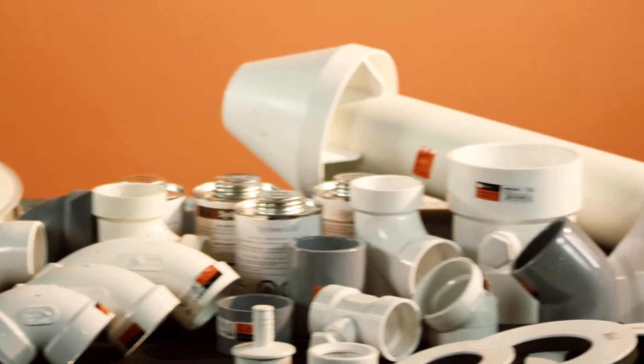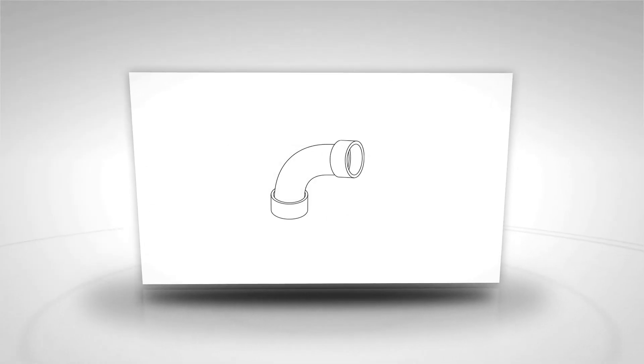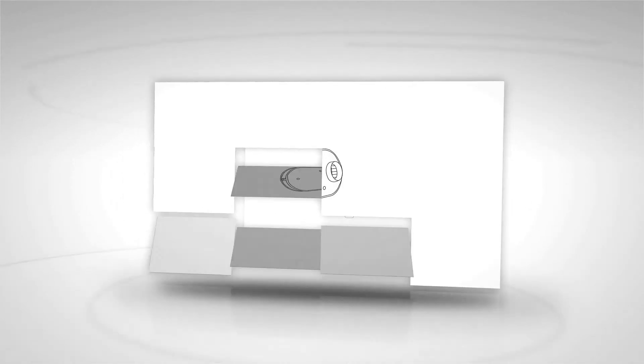IPEX offers a complete line of both PVC and CPVC pipe fitting cements and primers. We do include extra long sweep 90 degree elbows, deep socket couplings, and termination options including concentric kits and low profile kits.